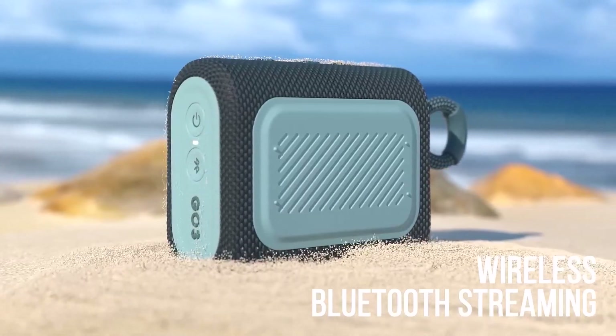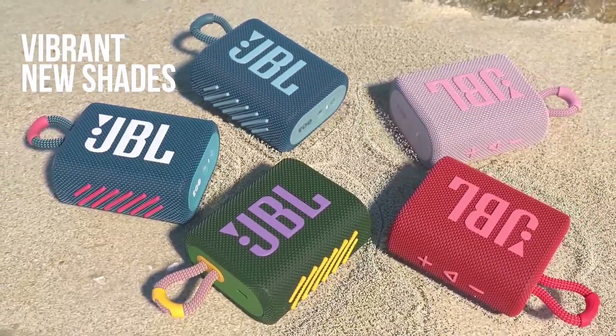Despite its small stature, it delivers powerful, signature JBL sound that won't disappoint.